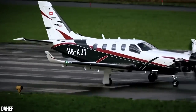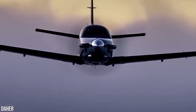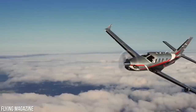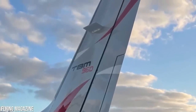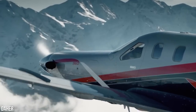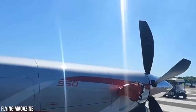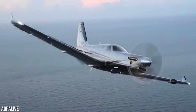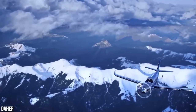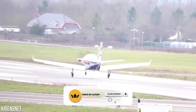The stunning TBM 960 from Daher is set to revolutionize the way you travel for business or pleasure. With delivery scheduled to begin in the first half of 2022, the standard TBM 960 is priced at approximately $4.6 million, with the prestige cabin available for $200,000 more, bringing the total to around $4.8 million. With a maximum takeoff weight of 7,600 pounds and a top speed of 330 knots, the TBM 960 is a game changer in terms of performance and sustainability. Stay tuned for more updates and insights on luxurious air vehicles.